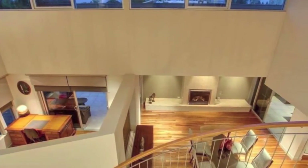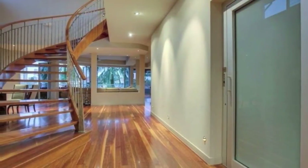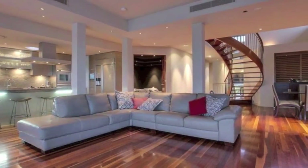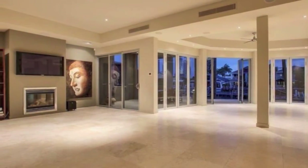Inside, a towering entrance void welcomes you to the light-filled foyer, providing a glimpse of three expansive levels across which the house spans. Elegantly designed, the interior showcases glass, spotted gum timber flooring, quality granite, limestone and Italian travertine tiles.